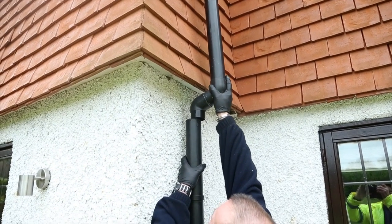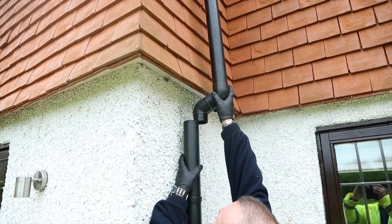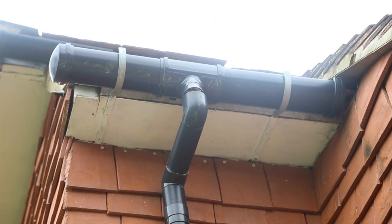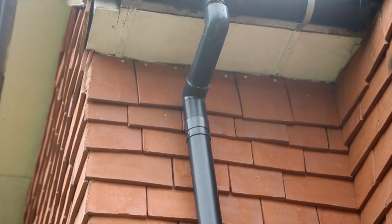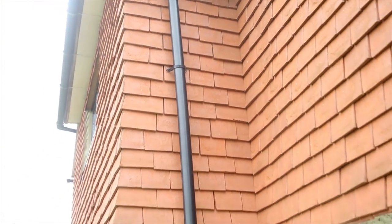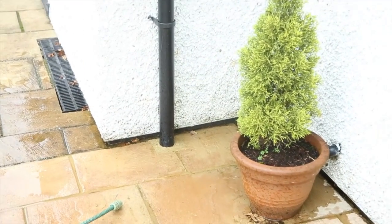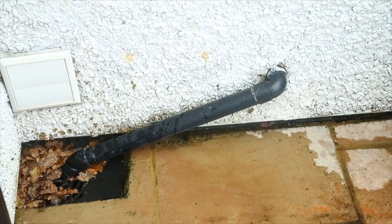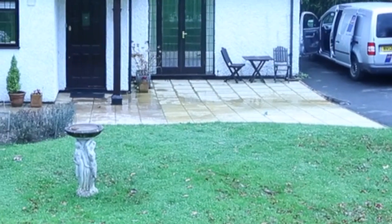This guttering goes directly into soakaways — proper soakaways, no problem at all. However, at the top here, as you can see, this pipe has come adrift, it's come apart. The leaves have forced it apart and the water has been cascading down this corner of the building, hitting the patio. I've just put this hose here to demonstrate the water going down this. There's a little sink which is feeding this gully, which is a foul one, obviously.